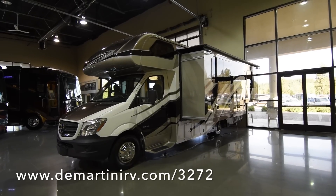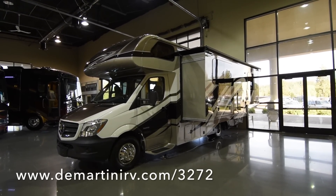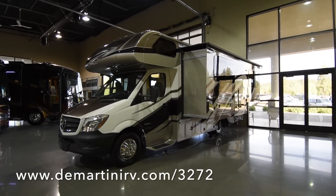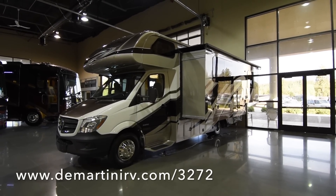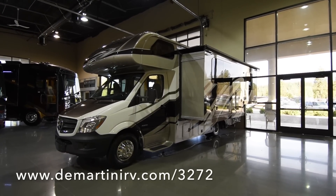Mark Hopkins here with Demartini RV. Today we're bringing you our 2016 Forest River Forester 2401W. This coach comes with the full wall slide — it's an amazing feature that opens up the living room a lot. You'll be able to see that when we go inside.